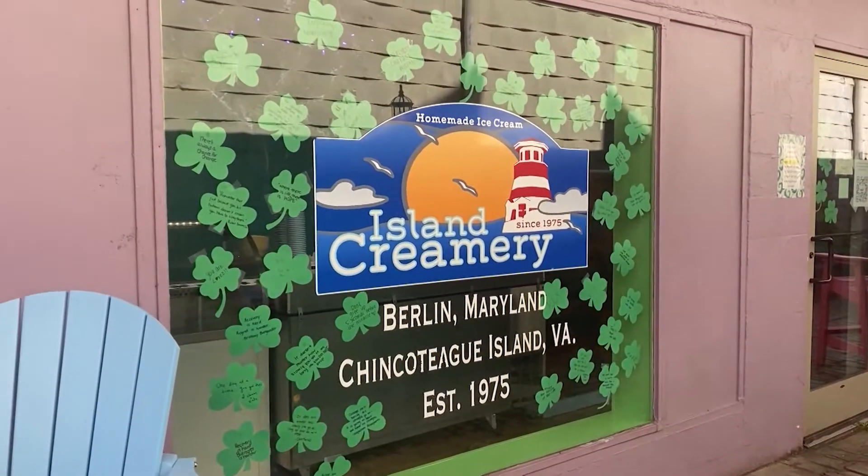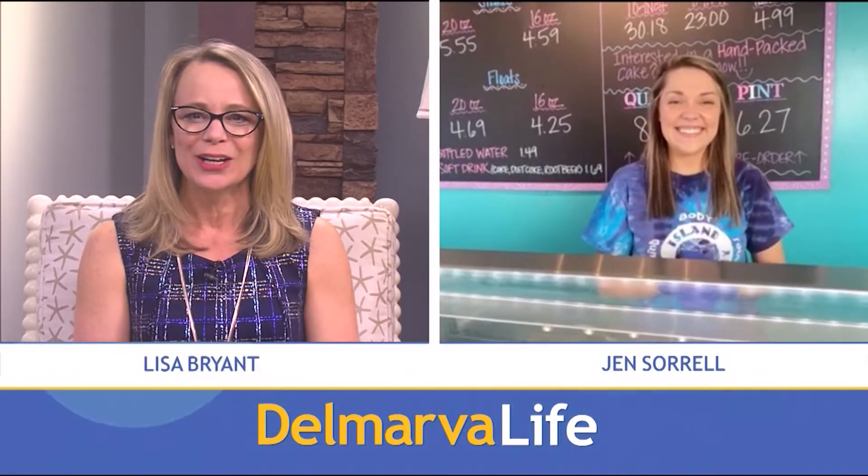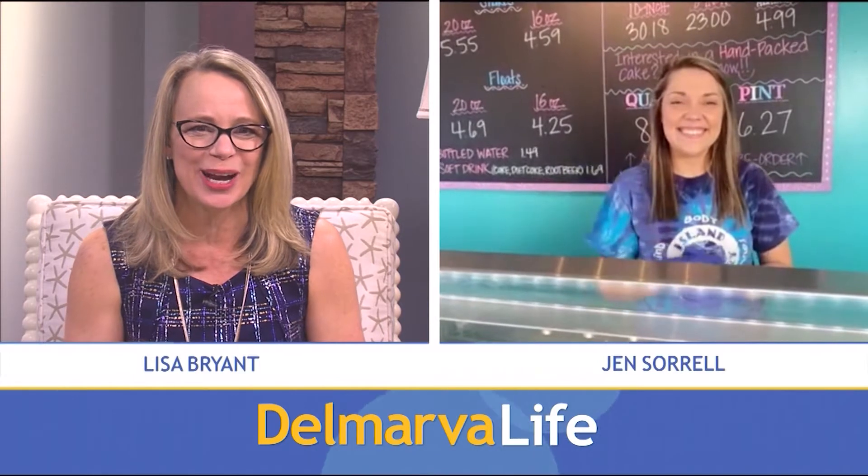The countdown to spring is on. Soon everything will be turning green in Berlin — and that includes ice cream. We're talking about Island Creamery's St. Patrick's Day seasonal flavors, and we're talking with co-owner Jen Sorrell who is at the Berlin location right now.